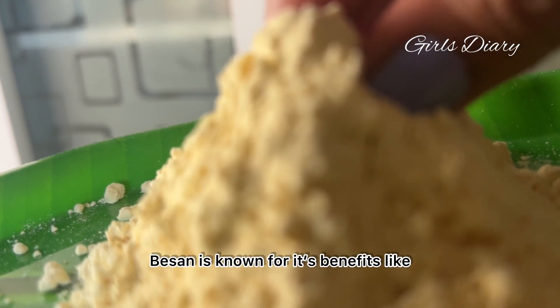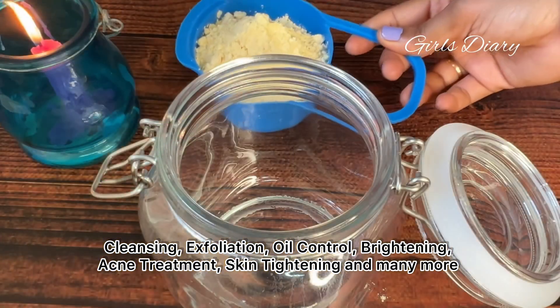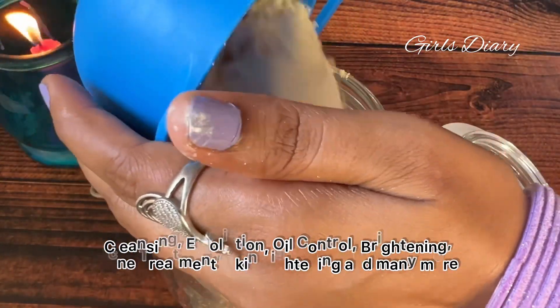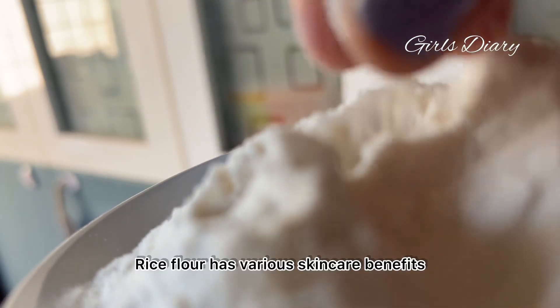Basin is known for its benefits like cleansing, exfoliation, oil control, brightening, acne treatment, skin tightening, and many more. Here I'm adding one cup of basin, or chickpea powder.